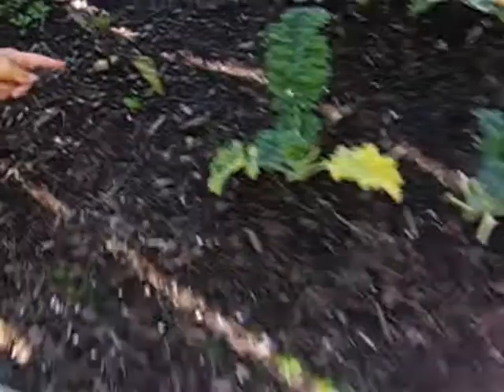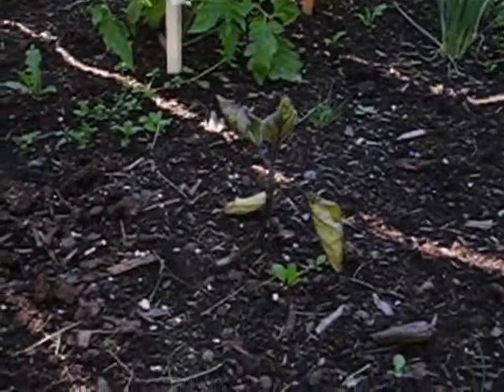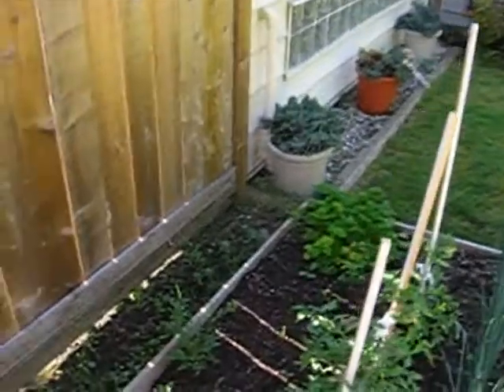And the eggplant — pathetic little eggplant. That's really growing. And the very, very good parsley, over there in the corner.